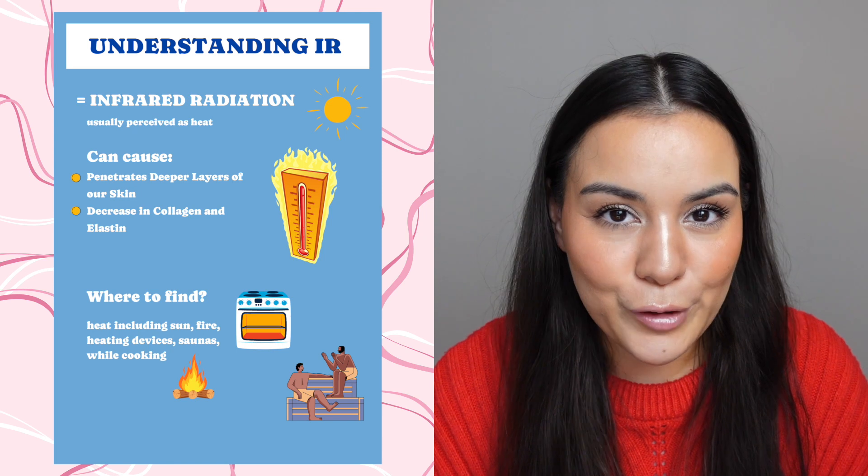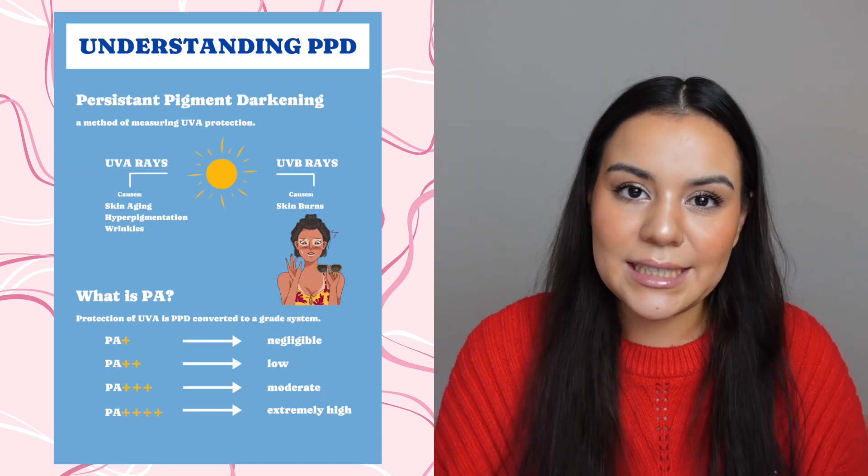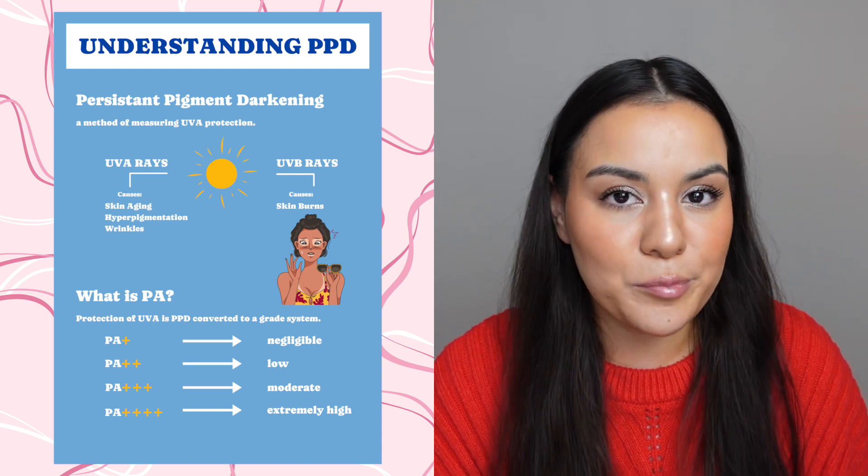Collagen and elastin are essential for keeping our skin firm and youthful. Also, PPD stands for persistent pigment darkening and is a way to measure the level of protection against UVA rays. I checked the ingredient list and I have to say this sunscreen really only uses modern filters, just like the other one. Let me highlight the UV filters I found.